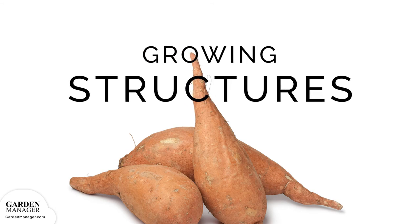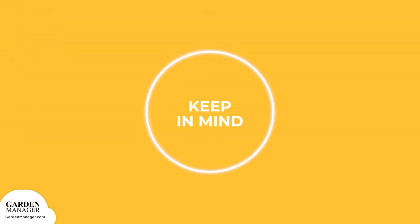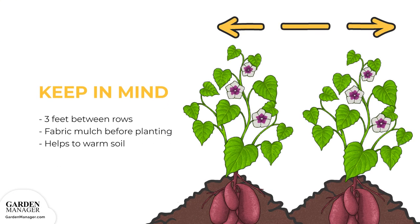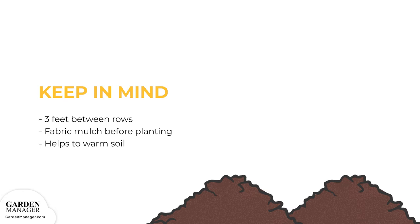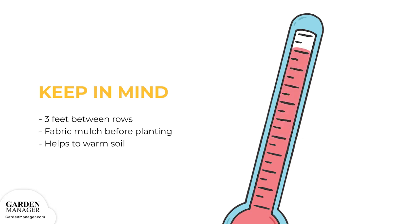Growing Structure Options — Raised Beds: Raised beds should be used in a sunny spot with loamy, well-drained soil. Sweet potatoes aren't too picky, but they prefer sandier soil and need plenty of air space in the soil for their roots to reach down. If the soil is clay, rocky, or compacted, consider using raised beds. It's important to pick a spot with plenty of room for vines to run — about 3 feet between rows. When growing in the northern U.S. or Canada, consider covering the growing area with fabric mulch about 3 weeks before planting to help warm the soil.